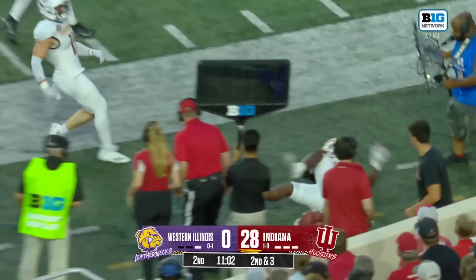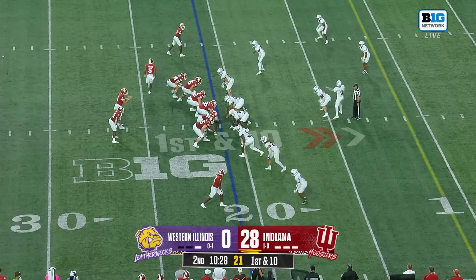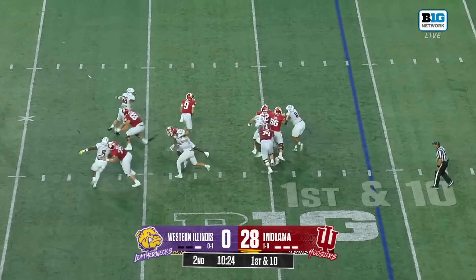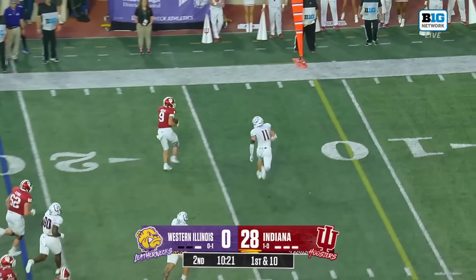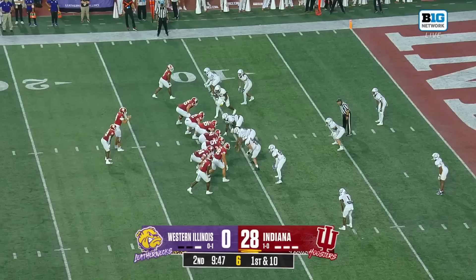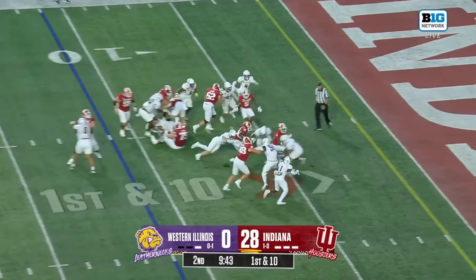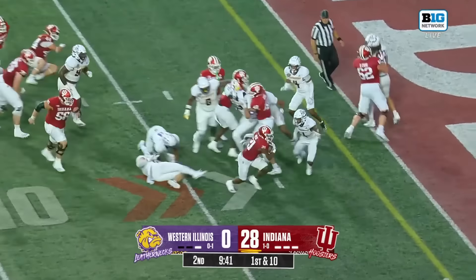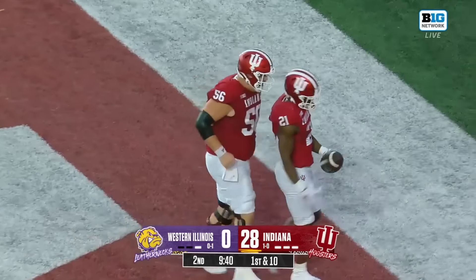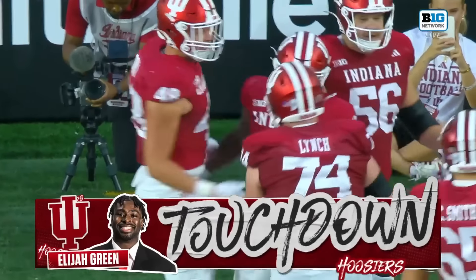Out of the gun, they're getting the handoff and getting some work here for Black — takes it near side, pushed out of bounds. Keyshawn Williams in motion. Rourke back to throw, and now he'll tuck it and go, headed to pick up the first down. Green with the handoff, looking for the seam and the gap — he pushes his way into the end zone. It's another Hoosier touchdown.